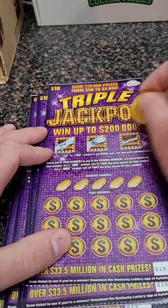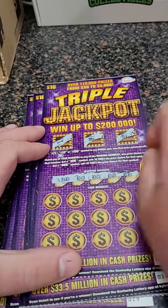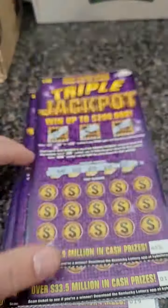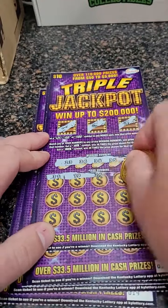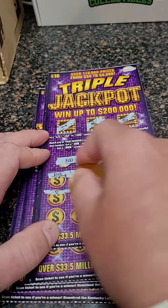Welcome back for another lottery ticket scratch-off video. We've got triple jackpot lottery tickets, and we're starting off with number 15 on the roll. We bought the whole roll — 60 tickets total, so $600 spent. We're going to see how much we can get back from the entire roll. There are three $200,000 winners still yet to be scratched in the state of Kentucky — maybe we can get lucky and find one in this roll.